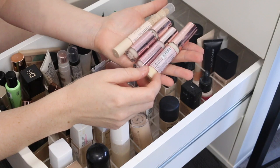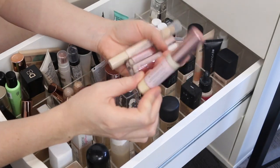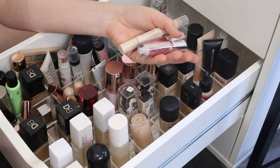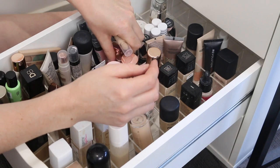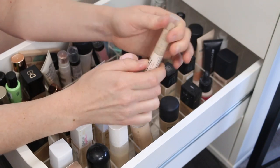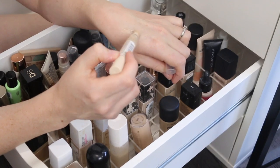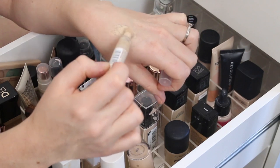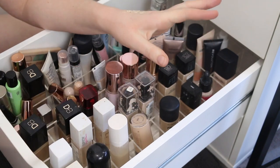Next lot of concealers are all by Makeup Revolution. This is the Conceal and Hydrate — I don't think I liked this and I can't really remember my thoughts, so that's going in the to-try pile. I love the Conceal and Define concealers, so I'll be keeping those. And then this one here is the Fast Base Concealer — again, I can't really remember. Similar to the Maybelline Age Rewind. That one has split — I think its time is up. That formula just does not look right, so that can go.